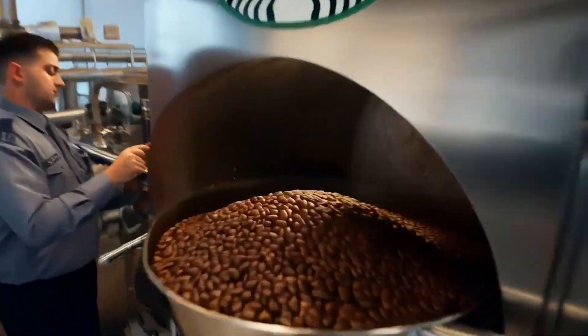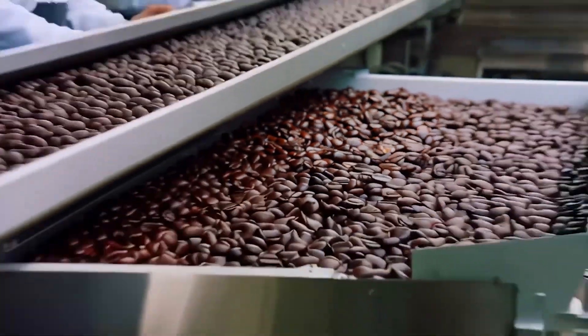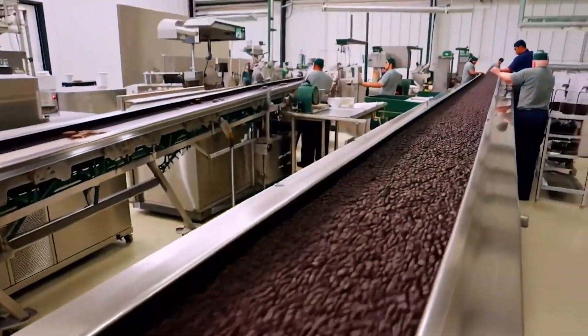Immediately after picking, cherries enter the wet processing line. They tumble through flotation tanks, where any berries that float — signaling immaturity or pest damage — are skimmed off.